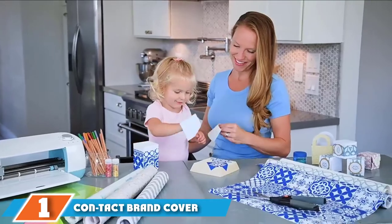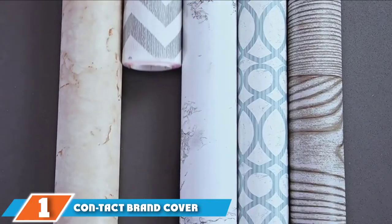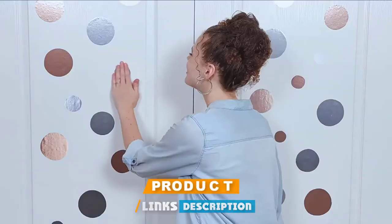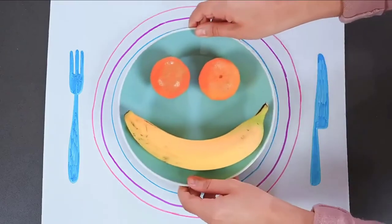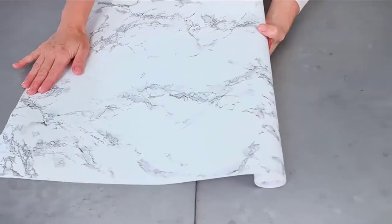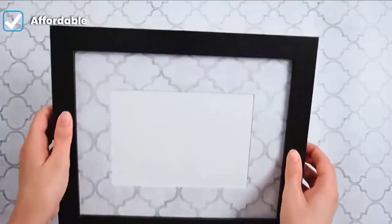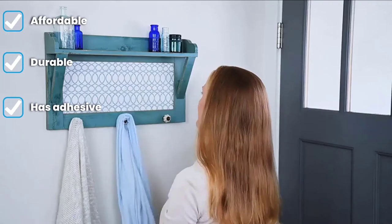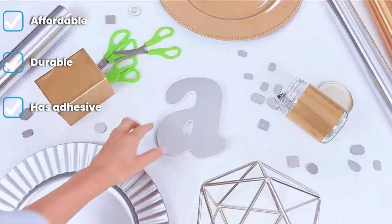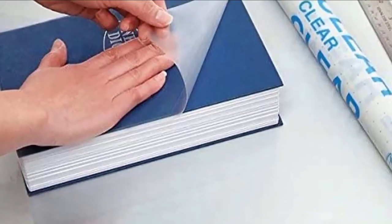At the first position of our list we have the Contact Brand cover self-adhesive semi-transparent vinyl shelf liner. When it comes to choosing the best shelf liner, durability and practicality reign supreme. Sure, it's nice to have something decorative, especially for open shelving, but oftentimes the more utilitarian choices win out. This shelf liner is exactly that — it's clear and very basic, but it gets the job done and has an affordable price point. Plus, this shelf liner is adhesive, so it will always stay in place no matter what or how much you load onto it.